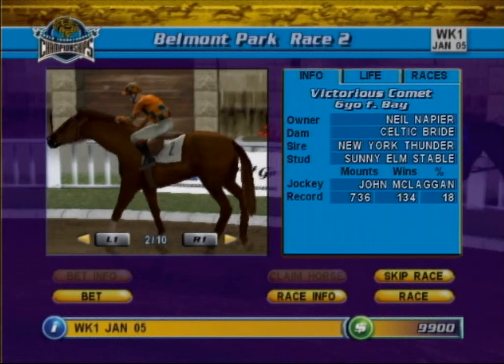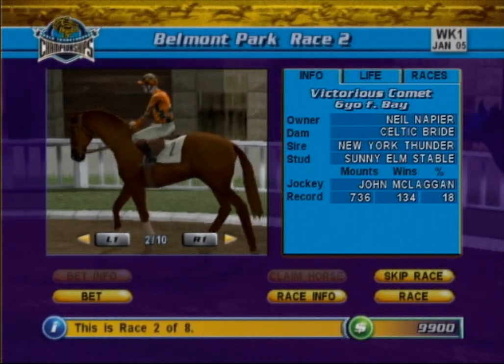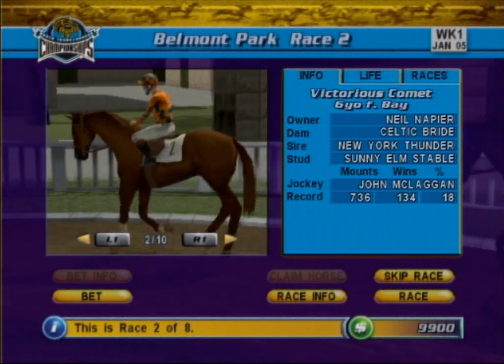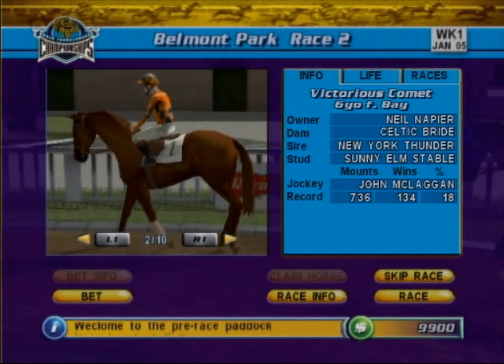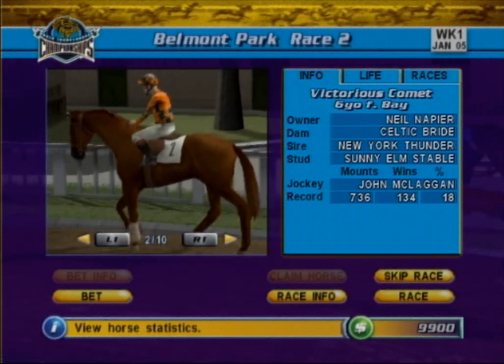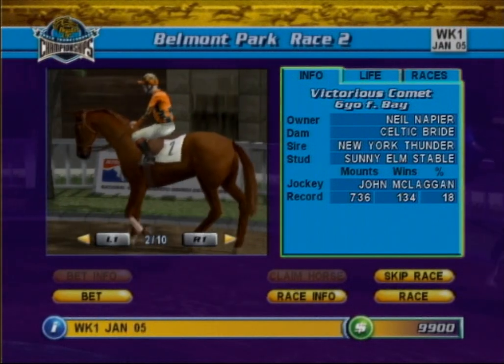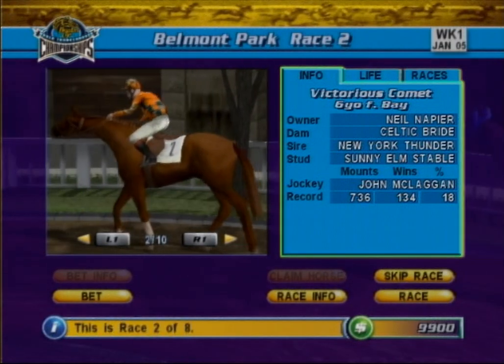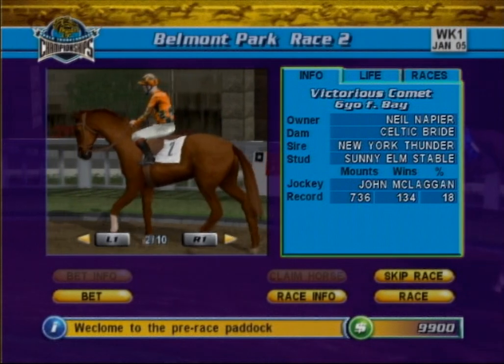This is the Pre-Race Paddock screen. Here, you have an opportunity to view the runners before the race begins. The three-tab information panel, displayed on the right-hand side of the screen, allows you to analyze each horse's form before placing a bet.